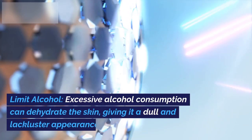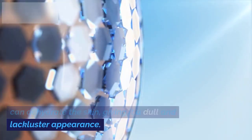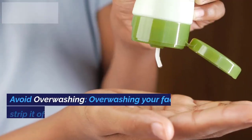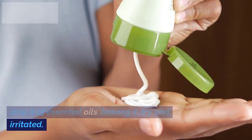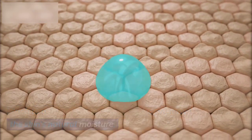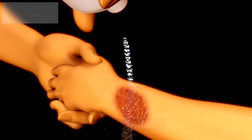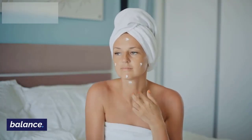14. Limit Alcohol. Excessive alcohol consumption can dehydrate the skin, giving it a dull and lackluster appearance. Moderation is key in alcohol consumption for maintaining skin health. 15. Avoid Overwashing. Overwashing your face can strip it of essential oils, leaving it dry and irritated. Stick to a gentle cleansing routine to preserve the skin's natural moisture. 16. Use Lukewarm Water. Hot water can be harsh on the skin, causing dryness and irritation. Opt for lukewarm water when cleansing or showering to preserve the skin's natural moisture balance.